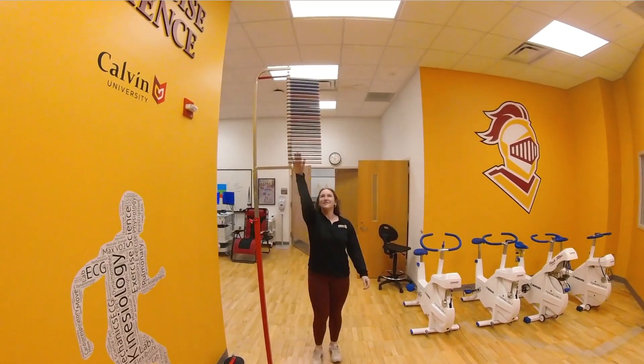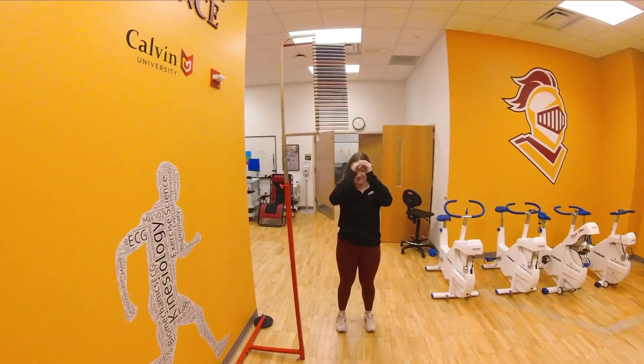This is our vertical tester and Emma will go up to it. We would arrange it to her specific height and then she would jump off two feet.